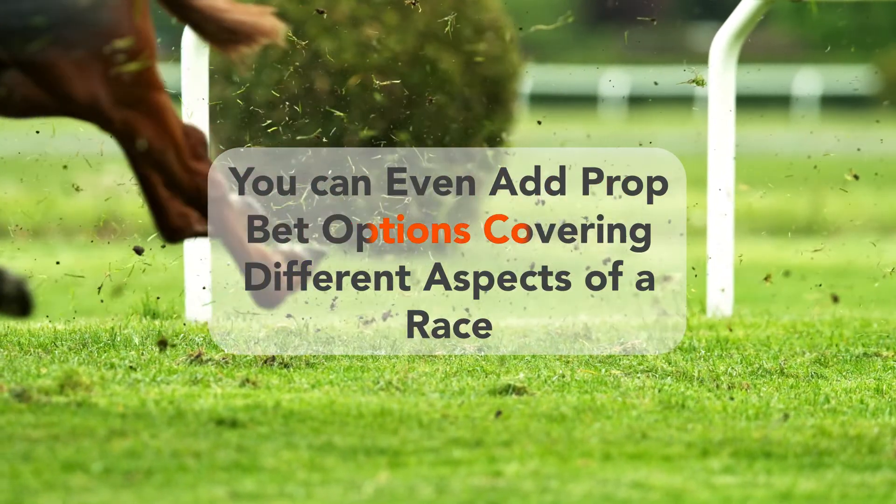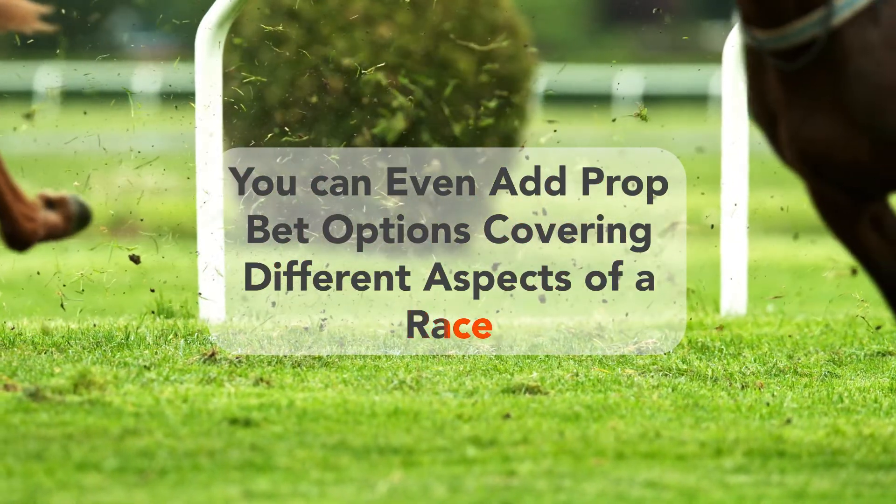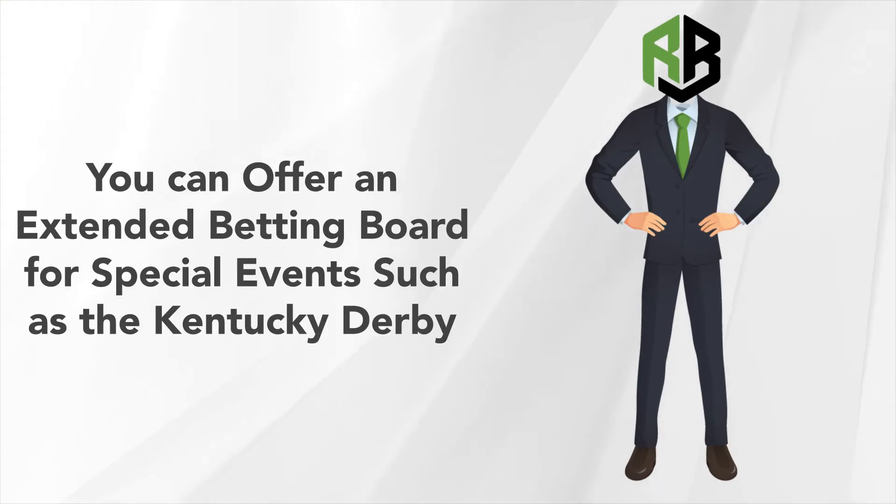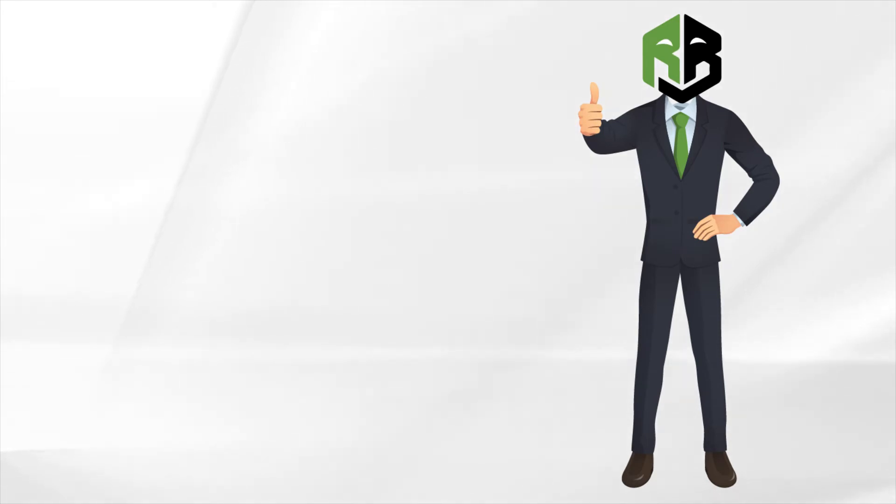You can even add prop bet options covering different aspects of a race, such as margin of victory and the over-under on the winning time. Working with Real Bookies, you can offer an extended betting board for special events such as the Kentucky Derby. This is an excellent way to build your horse racing handle while also increasing your hold on that added betting volume.